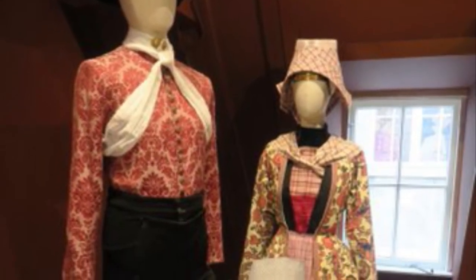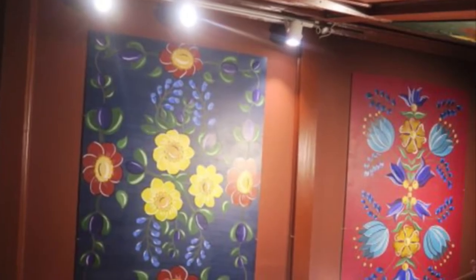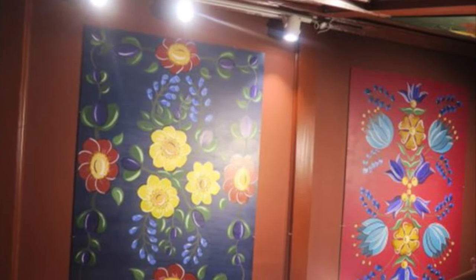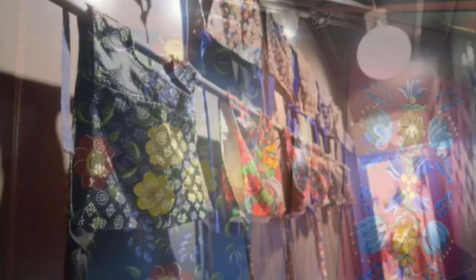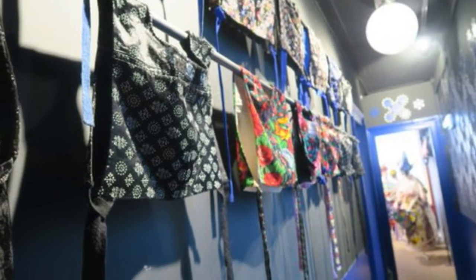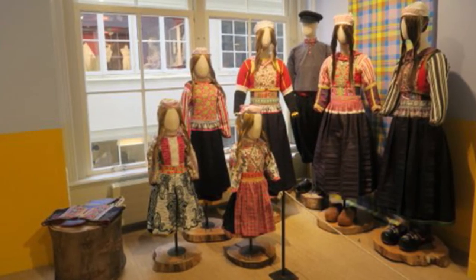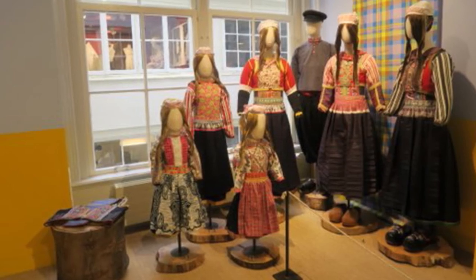One of the highlights for many people is the chance to wear the Dutch national costume and do a photo shoot in the gift shop. The photo experience does come with a photographer and costs about 15 euros. You do have the option of backdrops and poses. Don't worry, the entire staff of the museum is relatively friendly.